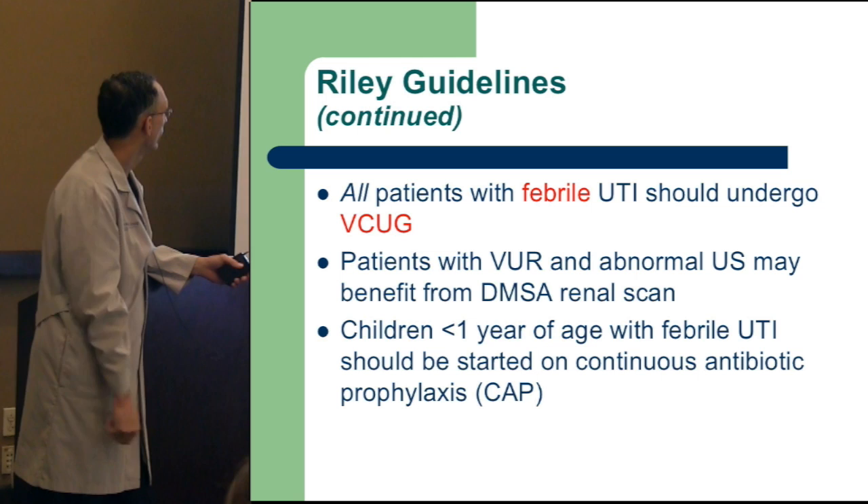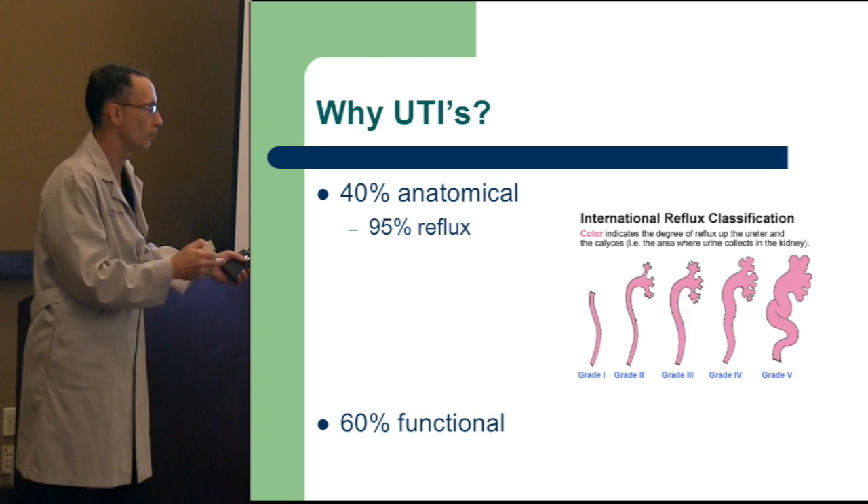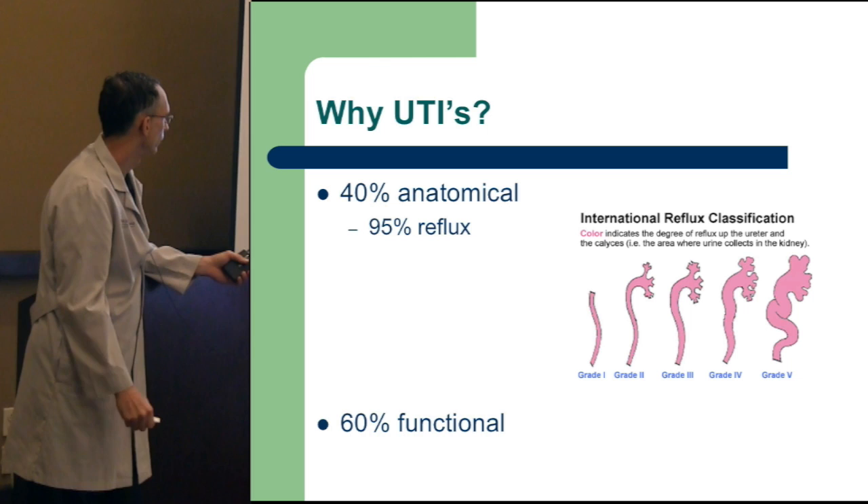So what's reflux? Reflux is like GI reflux — you swallow, it goes from the esophagus to the stomach and back up. Urinary reflux is urine in the bladder going backwards up the ureter toward the kidney. It's graded one through five — grade one is just the ureter, grade two all the way to the kidney, grade three with dilatation, and grades four and five are more severe. Anatomical abnormalities are present 40% of the time when a child has a urinary tract infection.